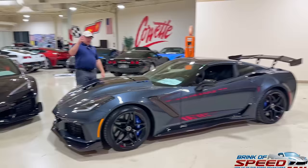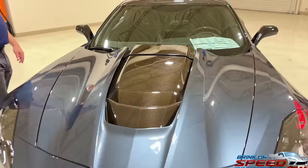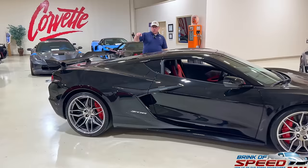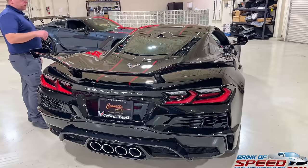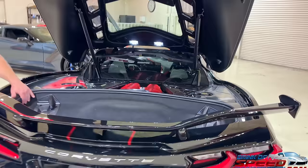The C7 ZR1 has a 6.2-liter LT5 V8 with 755 horsepower. With the GM cold air intake — which this model has — it gets up to 772. It has a 2.6-liter supercharger, so this is a blower motor. Comparing to the newer Z06, this particular model is a 2024 with the track package: a naturally aspirated dual overhead cam 5.5-liter V8 with 670 horsepower — less horsepower, but doing it all without any forced induction. It is the most powerful naturally aspirated production V8 in the industry at the moment.